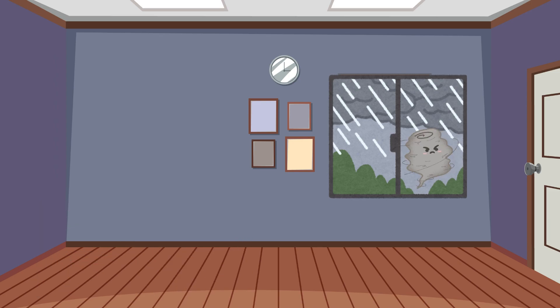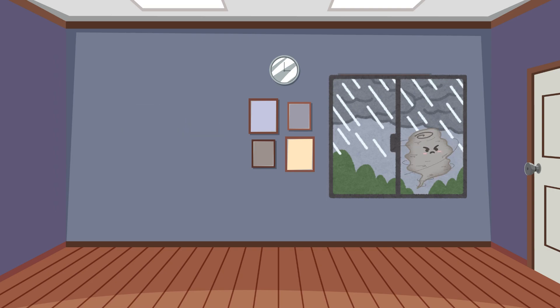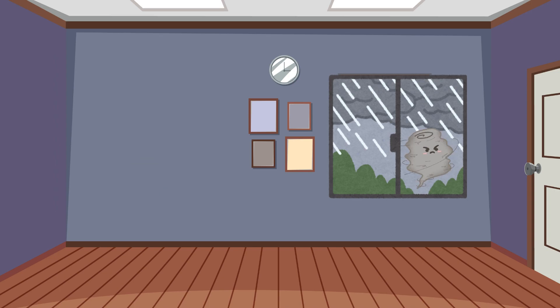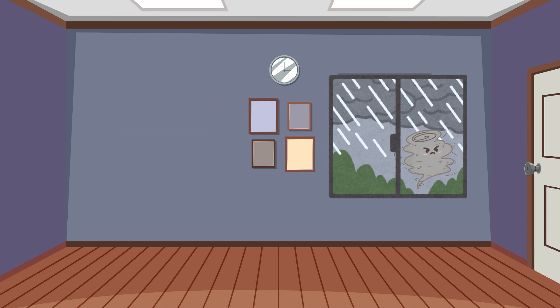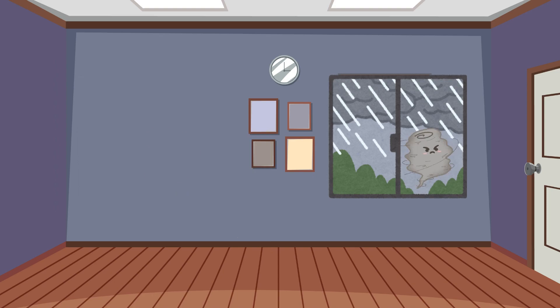Ten things you should always have in case of a tornado alert. First and foremost, drinking water — as much as you can carry. Second, non-perishable food like canned goods, protein bars and dried fruit. Third, a first aid kit with bandages, antiseptic wipes, pain relievers and scissors. Four, a flashlight with extra batteries. Five, a whistle so you can signal for help.